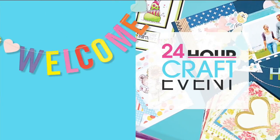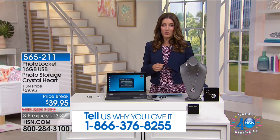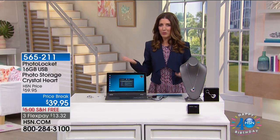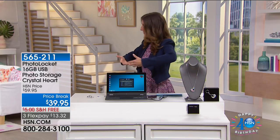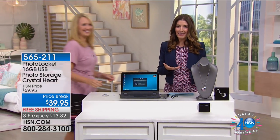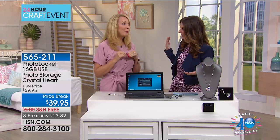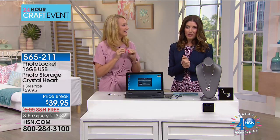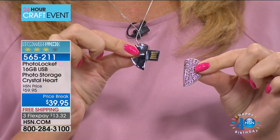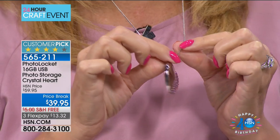Have you ever wanted to show someone pictures from your trip to Paris or a mountain weekend? It's hard to fit all those photos on your phone or carry a big scrapbook album. Laurie Leland is here as my expert guest. There's an easier way to take those photos with you — and also wear them. This is the photo locket, the new version.